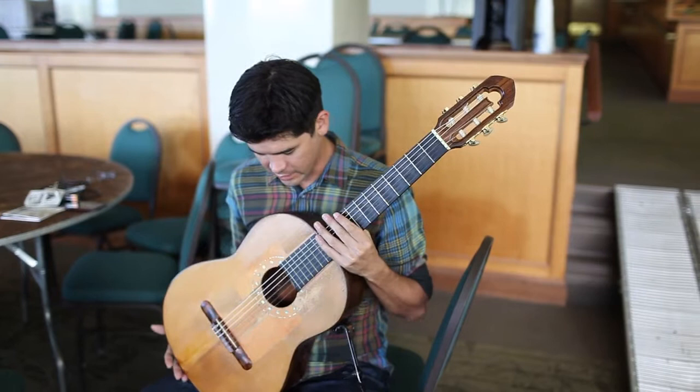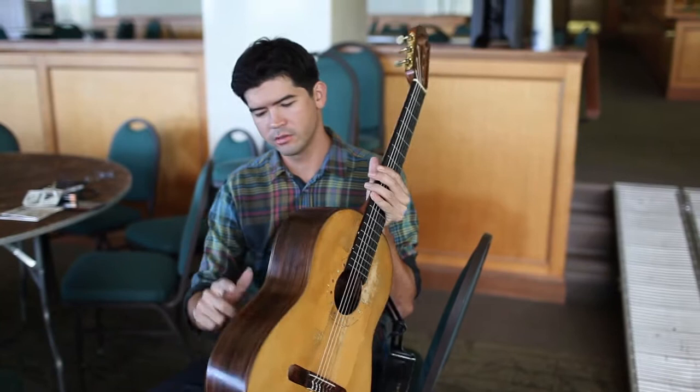It's got a great pickup inside. It's Indian Rosewood and Spruce. I've got David Russell, the famous classical guitarist, right by my side for some inspiration.